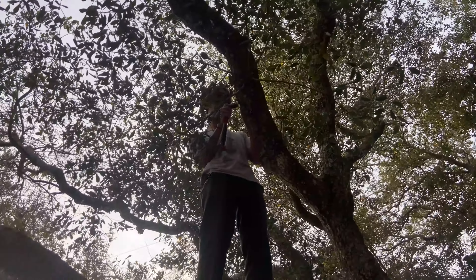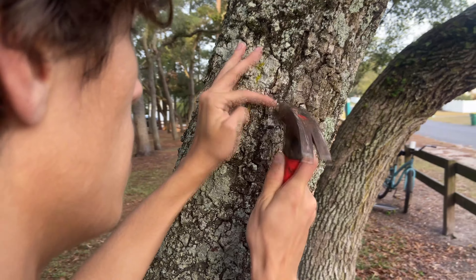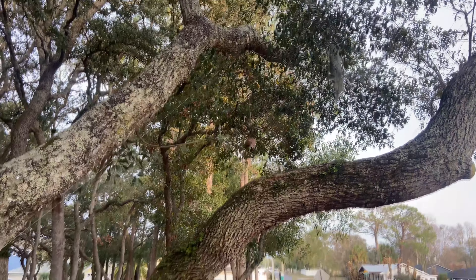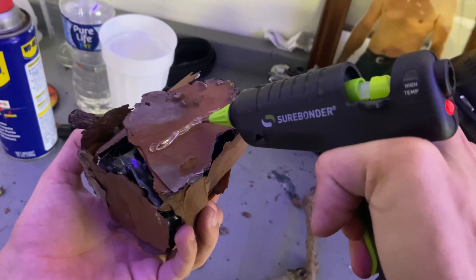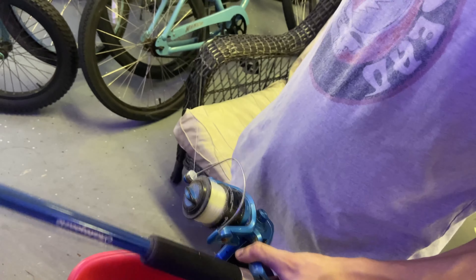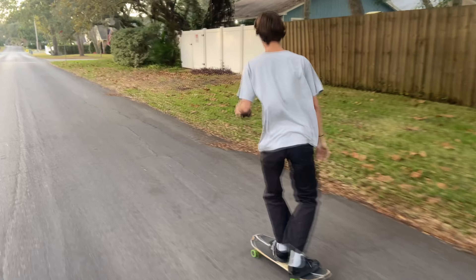Here are some clips of us setting up the cache. We're setting up a tree cache where we put the cache up in a tree and have a little rope and pulley system to bring it up and down. We're also fixing it up a bit, adding some sticks and twigs. We also grabbed fishing wire because it was better than the twine we were using and a lot harder to see.